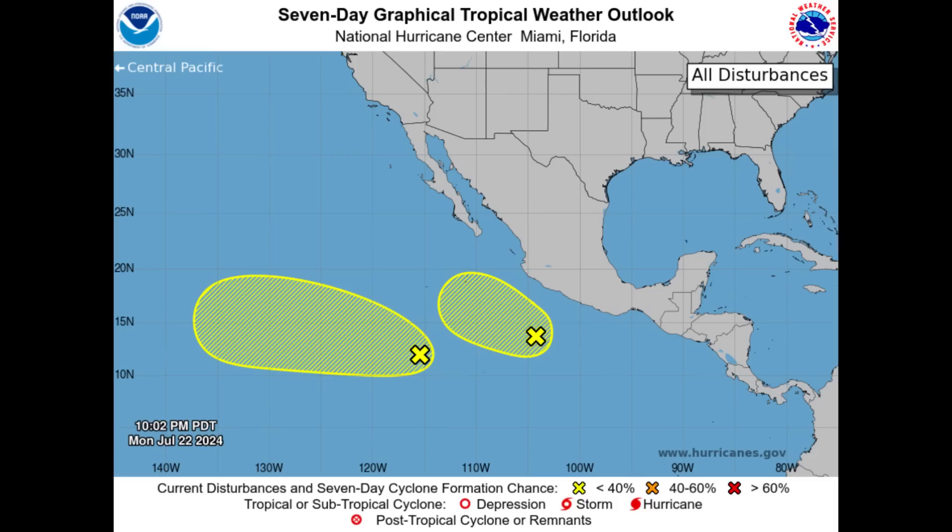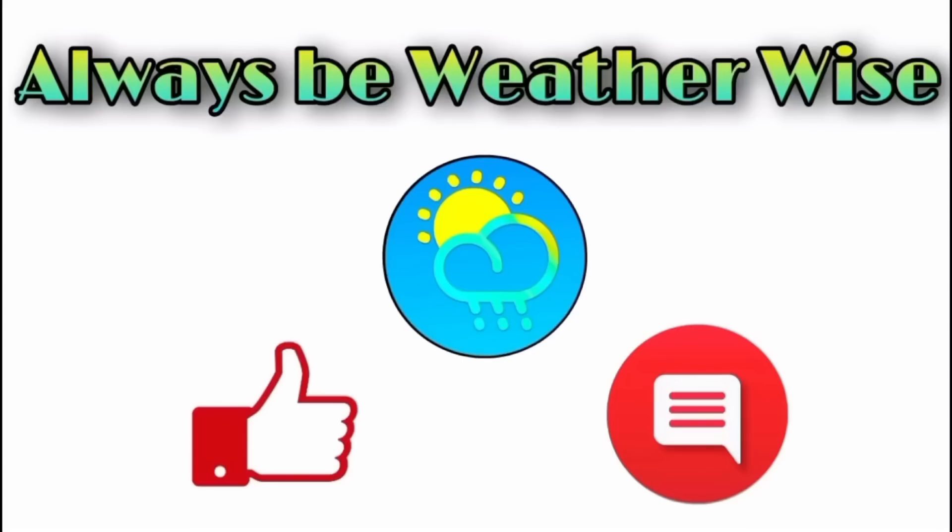However, we could see things resume within a week or two, and I'm going to be keeping you posted as I always do. That is basically what I wanted to share with you in this update video this morning. I do trust and hope you found it informative. If you have any questions, feel free to drop them in the comments. And remember to always be weather-wise.